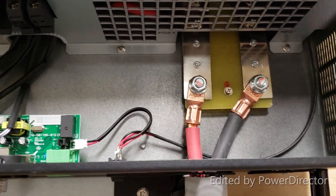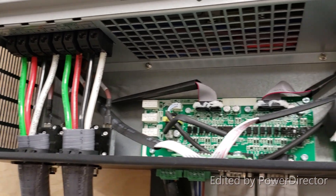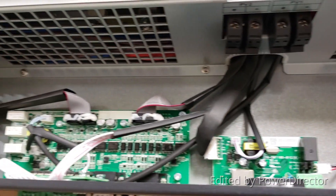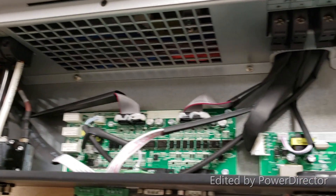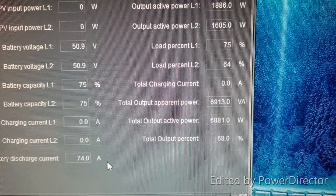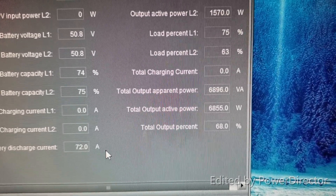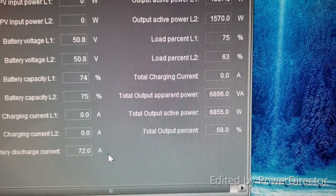Here is the inside of the LV5048 MPP Solar Inverter Charger. You can hear the fans running at pretty high noise. Total output active power is 6.8KW. Total load on both inverters is 68% and total output apparent power is 6896 volt-amps.